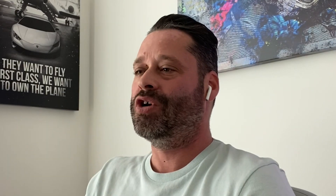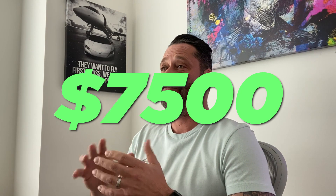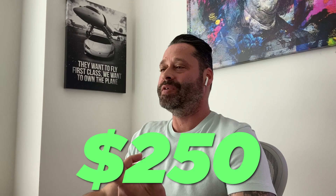I had three of those websites. The first one cost me $1,000, the second one $5,000, the third one $1,500. Yes, I spent $7,500 building websites that I thought looked good. And when I needed something changed, it cost me $250.